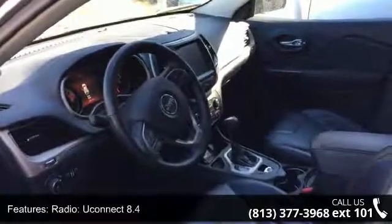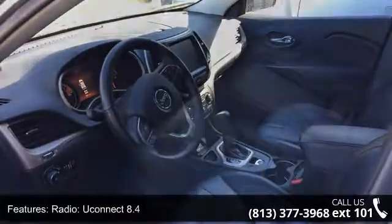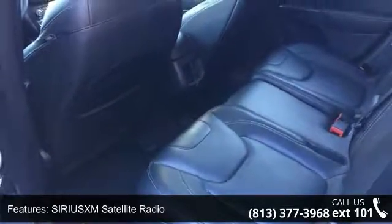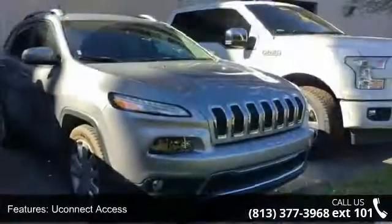Air conditioning, automatic temperature control, auxiliary transmission oil cooler, and rear window defroster. This vehicle shows low mileage and has a smooth ride.